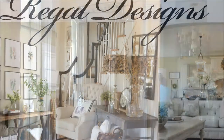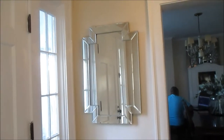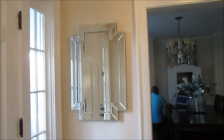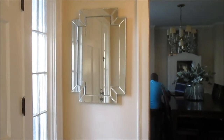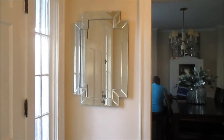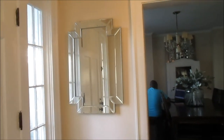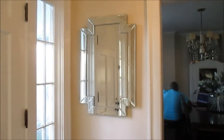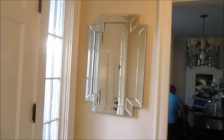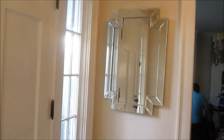Hey guys, happy Sunday! It's later in the day and I'm just now picking up the camera. I wanted to give you another update — you guys are going to be getting a lot of updates from me — but specifically an update on the foyer and the dining room.